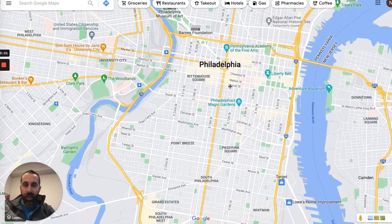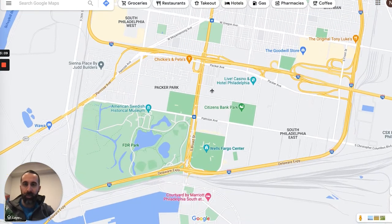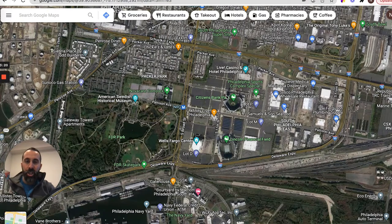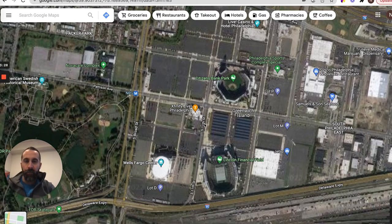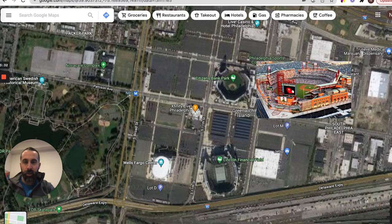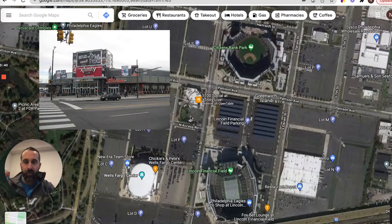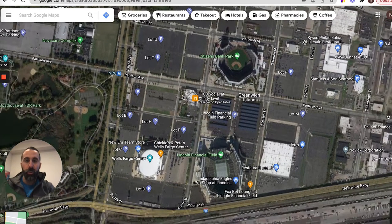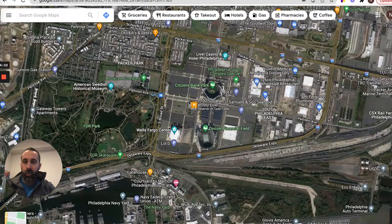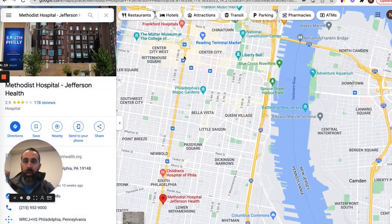The Broad Street Line is actually a subway — it runs underground north to south. One of the cool things about where it ends up: down at the NRG station is our sports complex. We've got our hockey and basketball, our football, and our baseball, all within one complex — Citizens Bank Park, Lincoln Financial Field, Wells Fargo Center — concerts too. And Xfinity Live is basically a bunch of bars and restaurants under one roof with big screen TVs, indoor and outdoor. That's the really cool thing about the end of the line down in South Philadelphia.